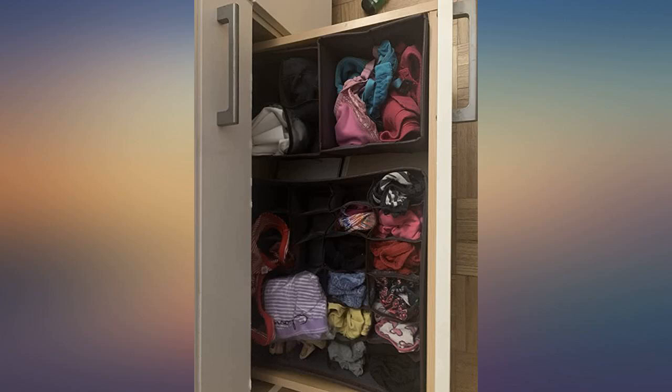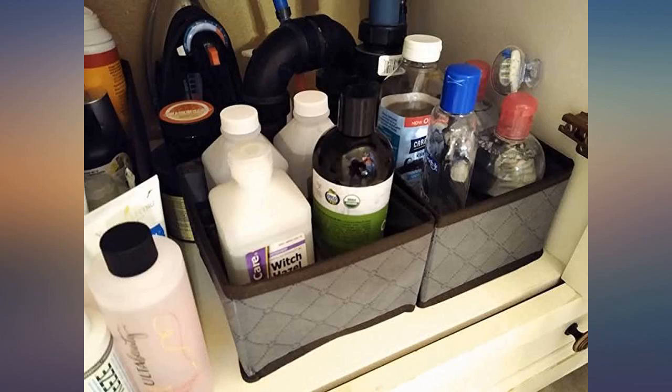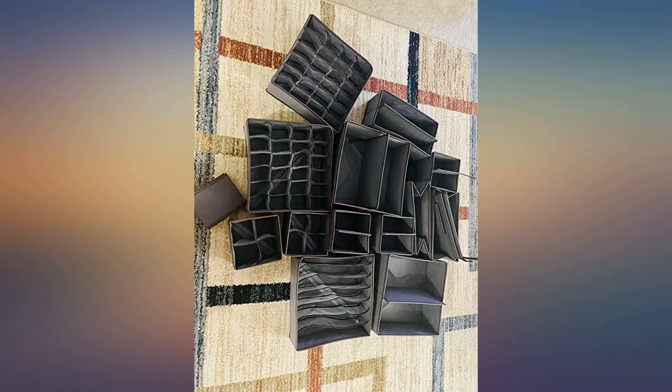Very sturdy. Cons: I can't stop buying more because I want them for all my drawers. Don't tell my husband. Ultimately, I will buy it again. These are great organizers and easy to use.